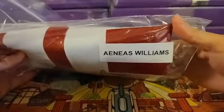Box four — it's going to be the Cardinals. Arizona Cardinals, Aeneas Williams.